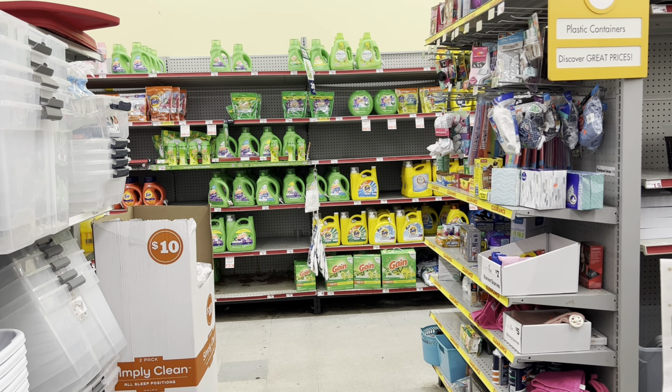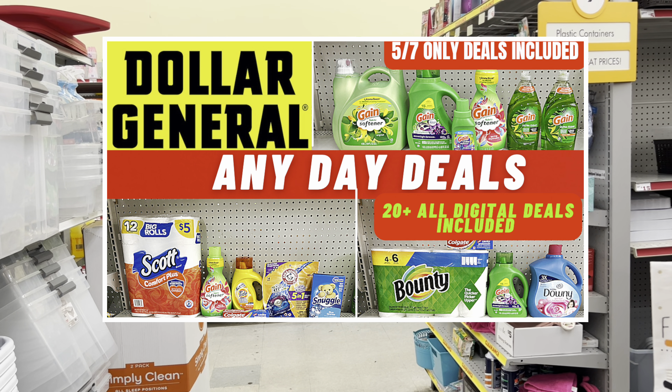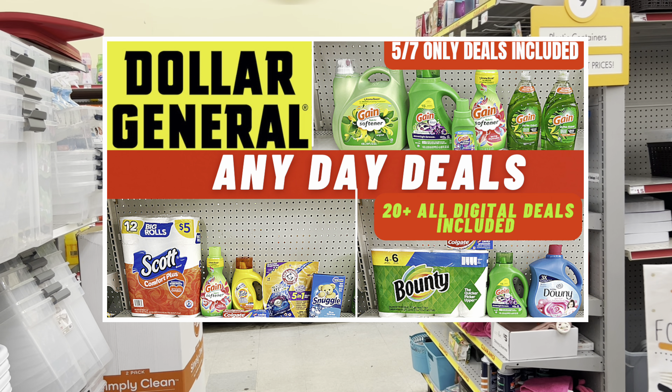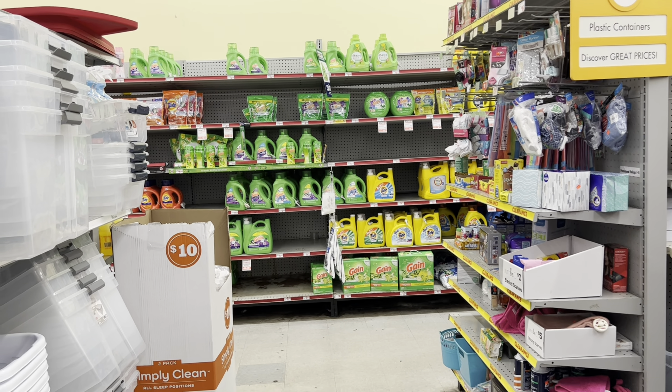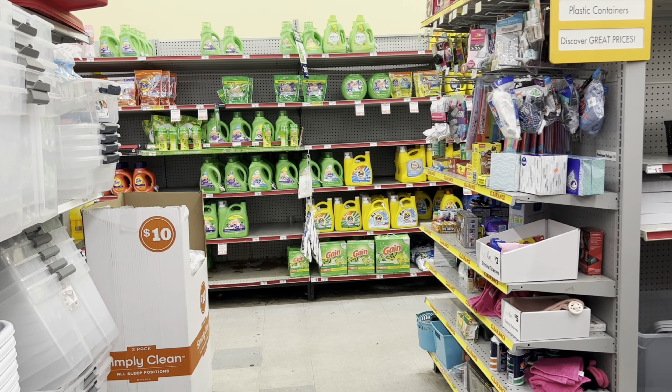If you're into Dollar General, definitely check out my Dollar General scenarios video — I also have some any-day deals you can do without waiting until Saturday. Let's get into the video, and don't forget to like and subscribe if you haven't already.